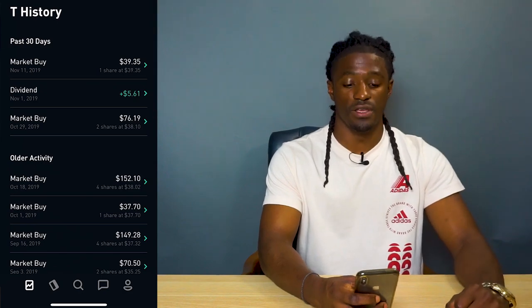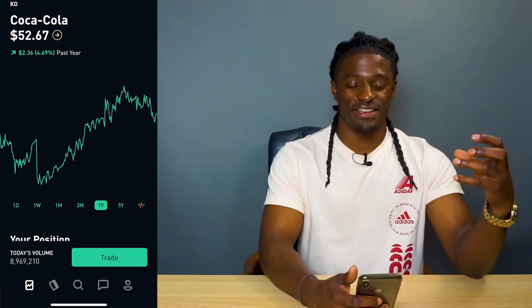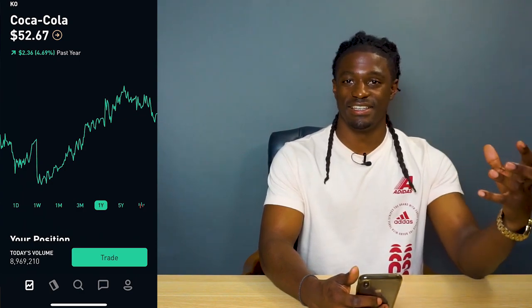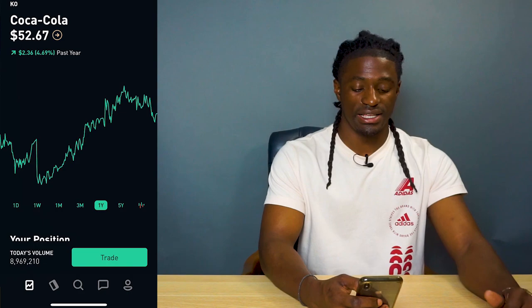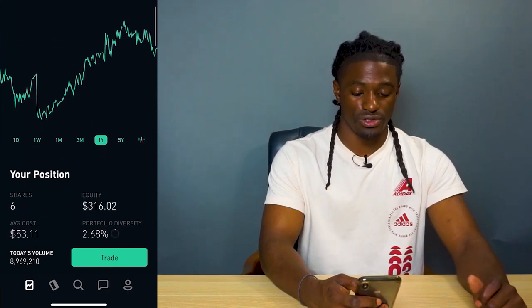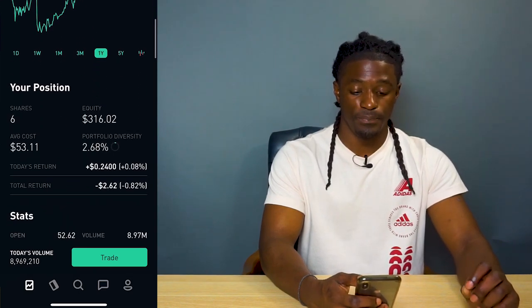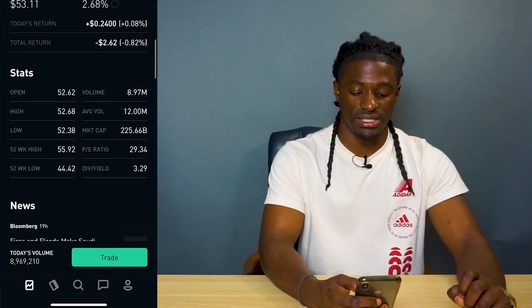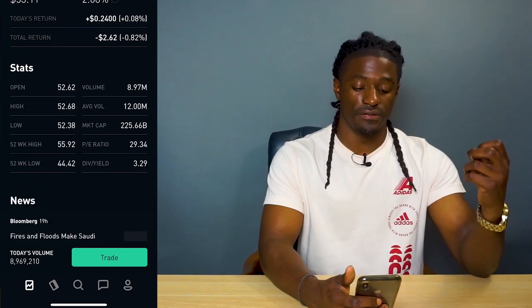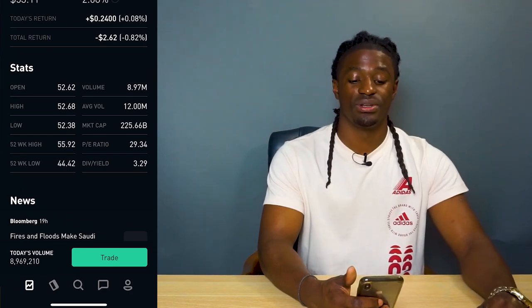The next one is Coca-Cola. It's a globally recognized company that tends to do well around Christmas with their commercials. The company is up 4.69% over the last year. I'm actually down $2.62 but this company pays a dividend of 3.29% with a market cap of $225 billion.